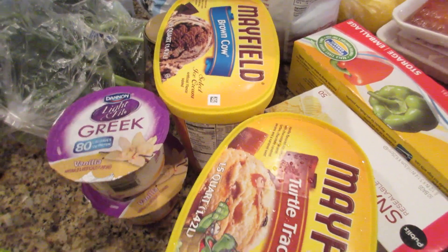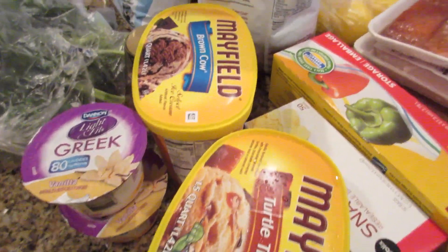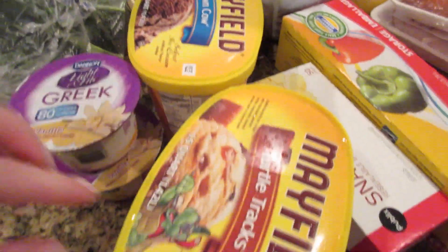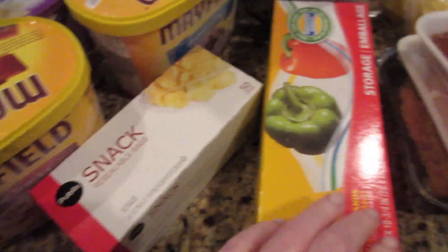Got some bananas, decided to get a couple of Greek yogurts. They had ice cream buy one get one free — not that we needed it, but sometimes we like something different. So we got Brown Cow and then Turtle Tracks.